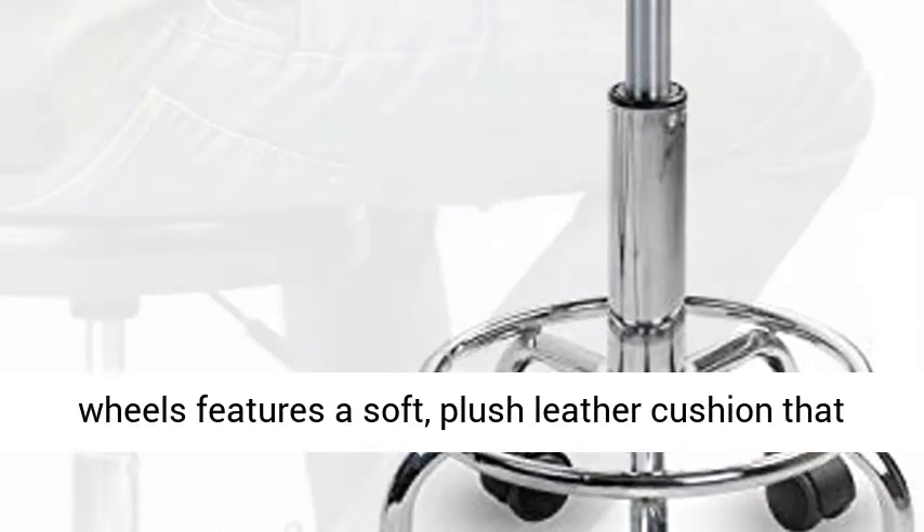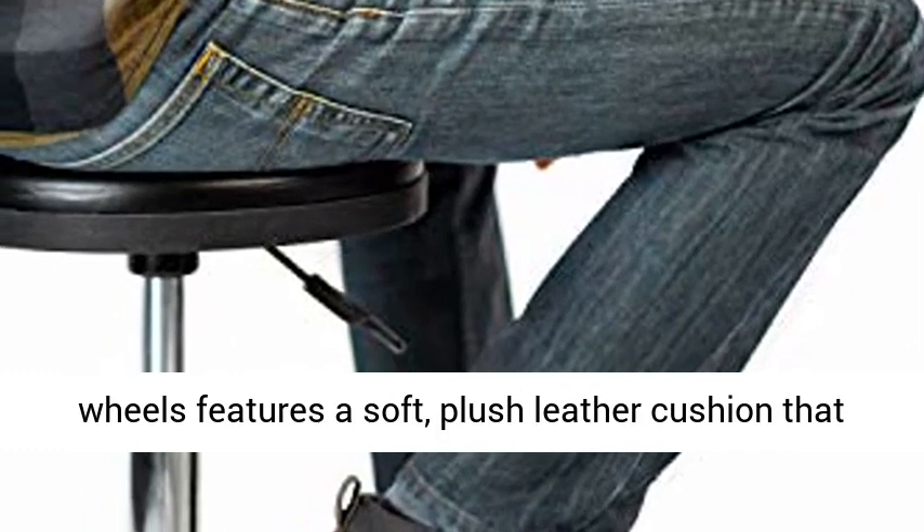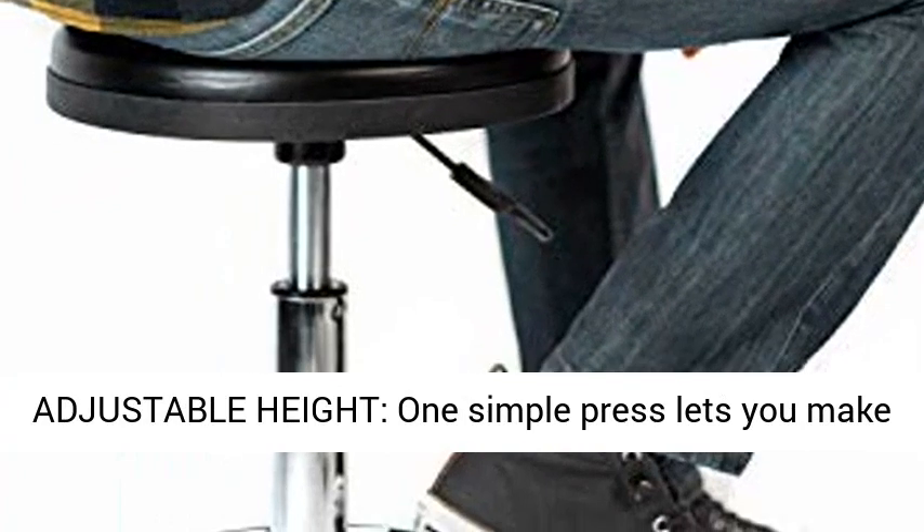Multi-Purpose Comfort. This Swivel Stool with Wheels features a soft, plush leather cushion that you can sit in and feel comfortable all day long.